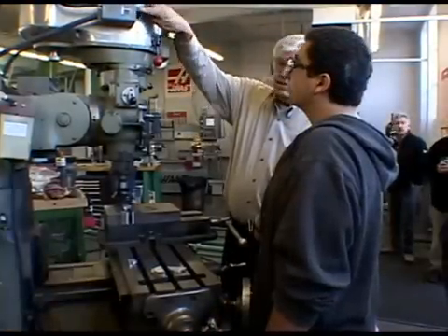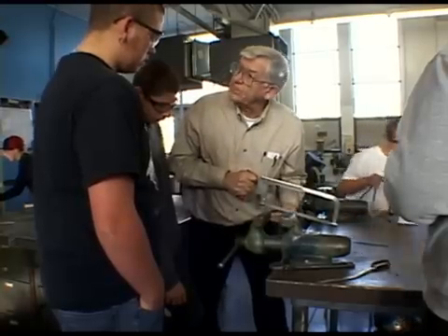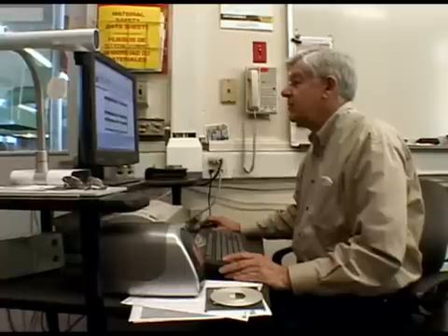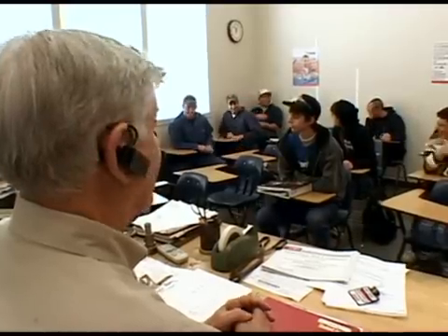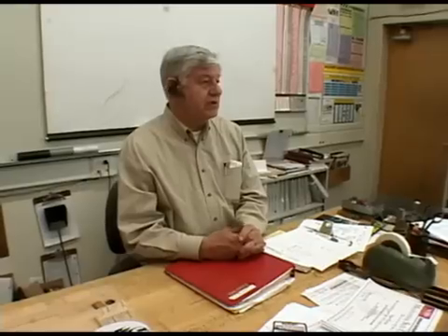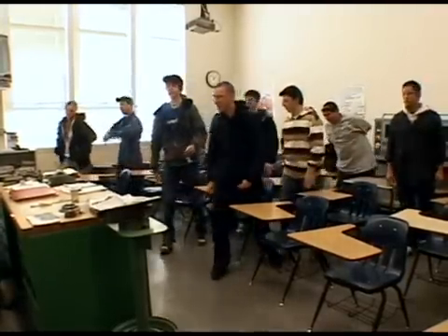Meet teacher Dan Sunia, a Bay Area native who brings a distinguished 30-year career as a machinist to the table. Dan has transitioned to the classroom, bringing passion including a wealth of experience and knowledge.